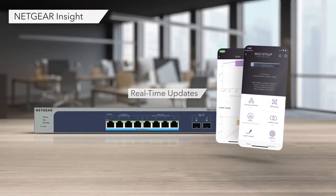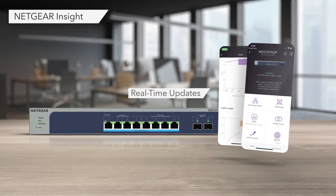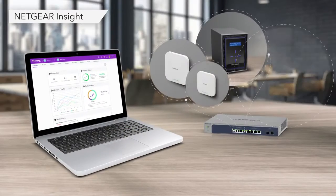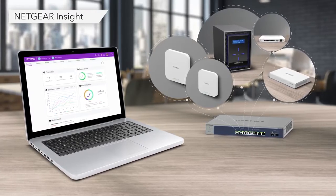Plus, setup is a breeze with Netgear Insight Cloud Management activation for anytime remote management and monitoring through an intuitive app or cloud portal for both your switches and your Wi-Fi 6 Insight-managed access points.